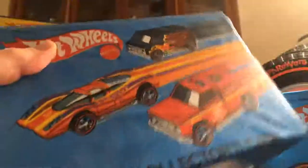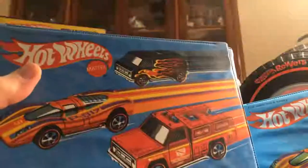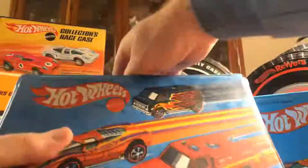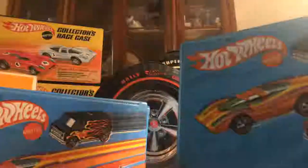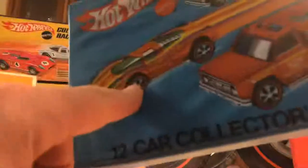Here we have two cases: a 24-car collector's case and a 12-car collector's case. No difference in the graphics. The one on the left, the 24-car collector's case, is one of mine from when I was a kid, and the 12-car one I bought at the convention. These older ones are dirty — they could really use a cleaning. The copyright date on the 12-car one is 1975, so they came out in 1976. This is from the Flying Colors era, if you haven't been able to tell yet, but they are Redline cases — you can see the vehicles on the graphics have red lines.